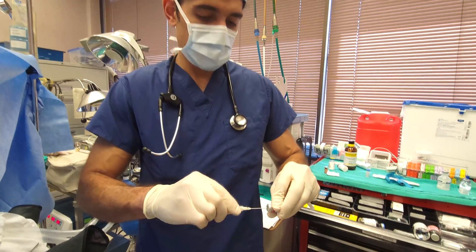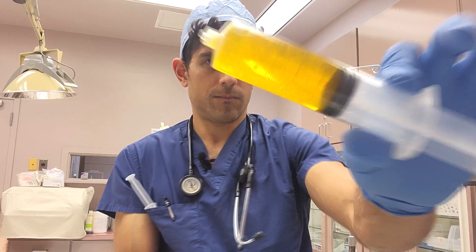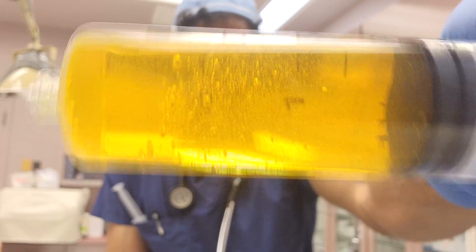Fortunately, malignant hyperthermia is very, very rare — on the order of one in a hundred thousand or so general anesthetics. But the mortality is real. Even in the modern 21st century, it's still around five percent mortality, which is why we always need to have the orange juice immediately available anywhere anesthesia is being delivered.